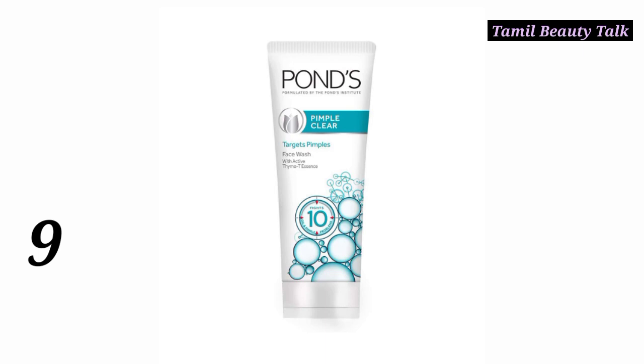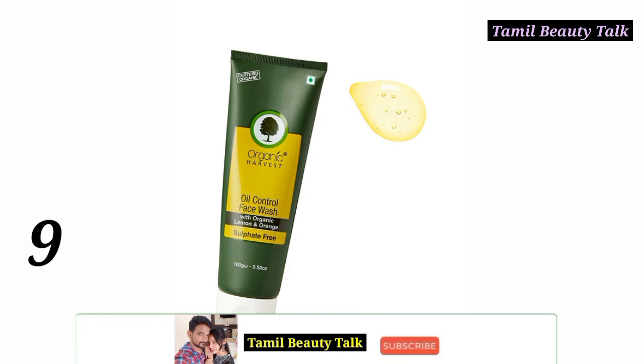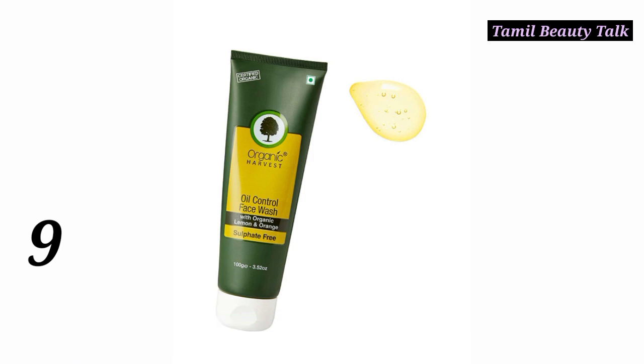Number 9: Pans Pimple Clear Face Wash. This face wash is good for oily skin and pimple-prone skin — you can choose this one. Also at Number 9: Organic Harvest Face Wash — you can search it on their website. It is original and organic, priced at 150. You can choose this face wash.